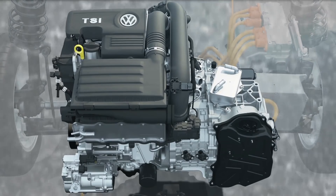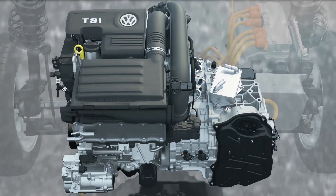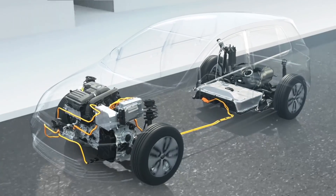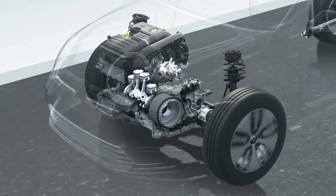Volkswagen therefore combines two drive units: a modern TSI and a powerful electric motor. It is so compact that it can easily fit in the car between the TSI and the DSG gearbox. In this hybrid drive, the engine and motor sometimes work individually and sometimes together.